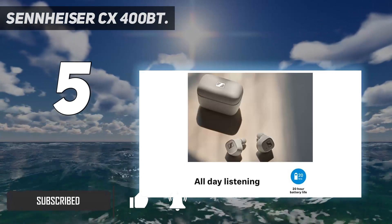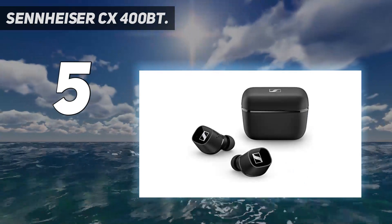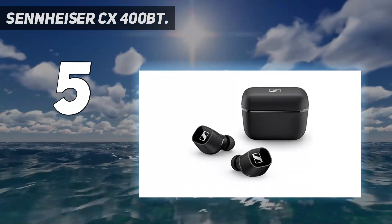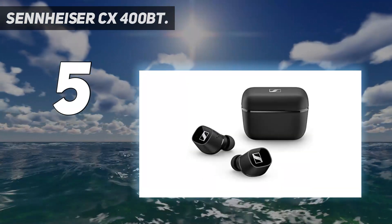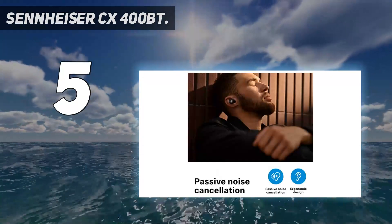The earbuds are also more comfortable to wear with their smaller 7mm dynamic driver and 4 ear adapter sizes, and provide up to 20 hours of battery life on a single charge. The sound quality of the 400BT's make these earbuds stand out from the pack. They have a really wide, detailed soundstage and deliver solid clean bass.